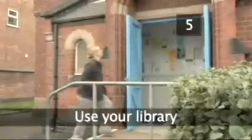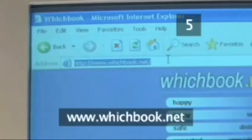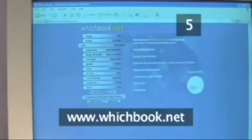Step 5: Use your library. Don't waste your money buying books if you've got a local library. They're not only good for borrowing novels — they also stock cookbooks, guidebooks, CDs and videos. Visit whichbook.net to find a book and check whether it's available at your local library.